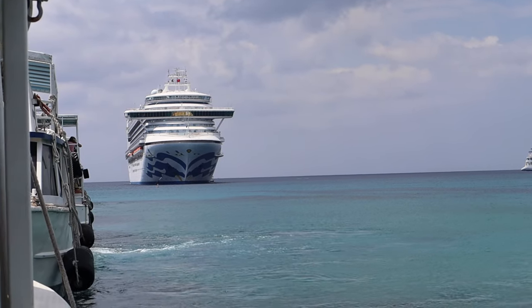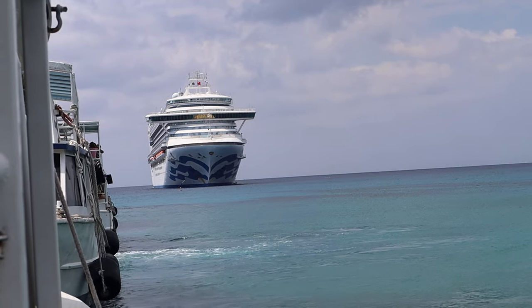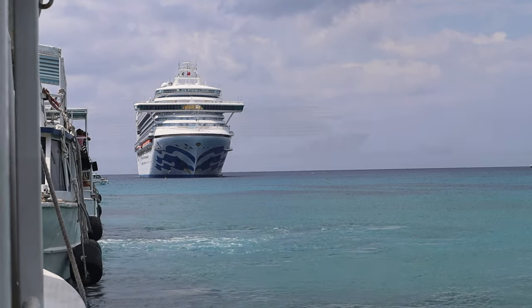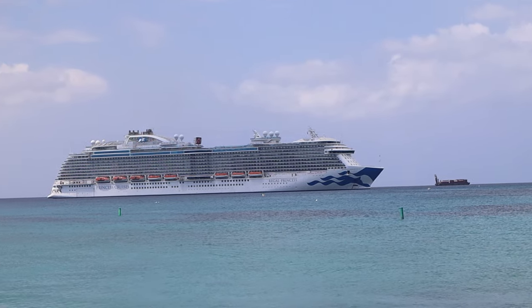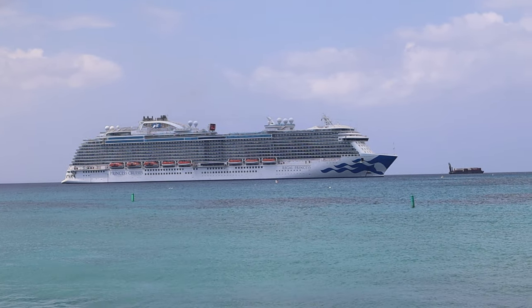Hello fellow cruisers and welcome to Backroads Tourist. My name is Jeff and I'd like to give you a tour of the inside cabin we had on our last cruise. Stick around until the end because I've got a special tip that you are going to love.